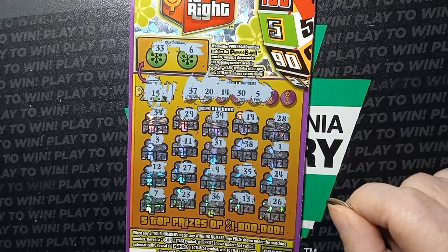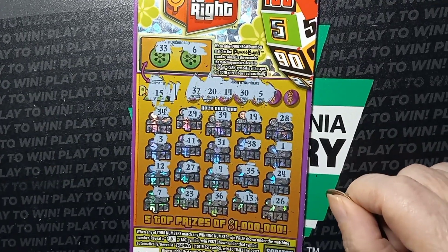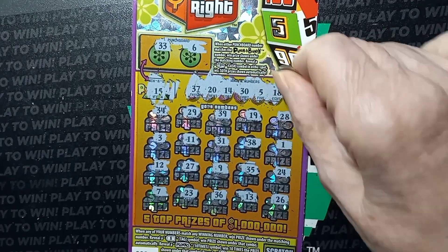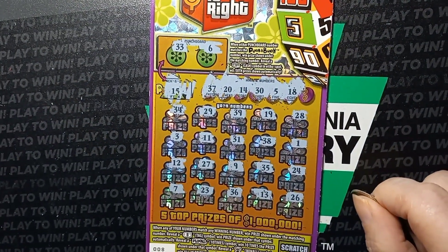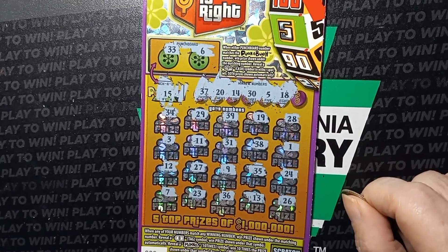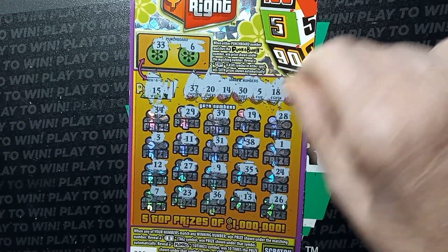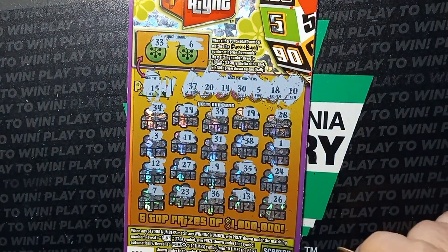Five - no. All right, 18 - I don't see an 18. Last chance to get a match on this one. Can we get a last scratch, last number match? A 10.